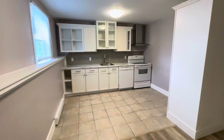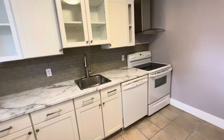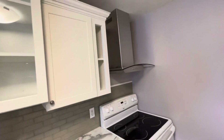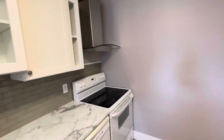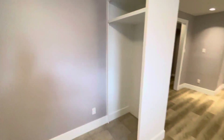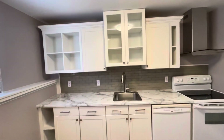From there, we come into your kitchen — plenty of cabinet space, dishwasher, stainless steel sink, over-stove range hood, and your fridge that will go there. The fridge will be included. Very beautiful.